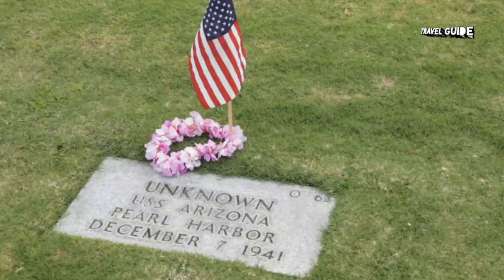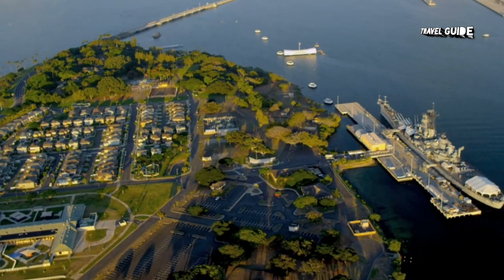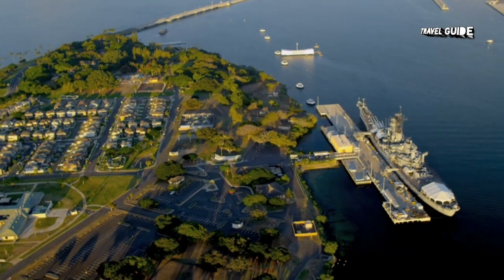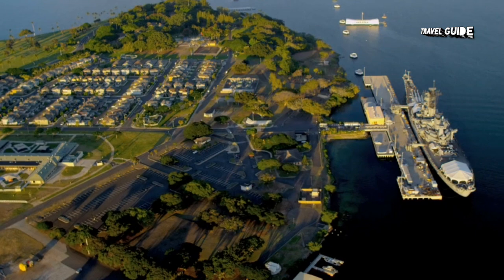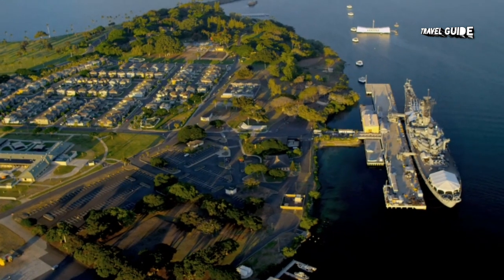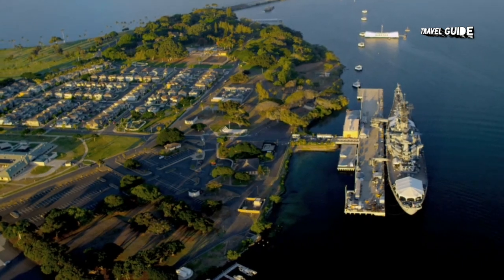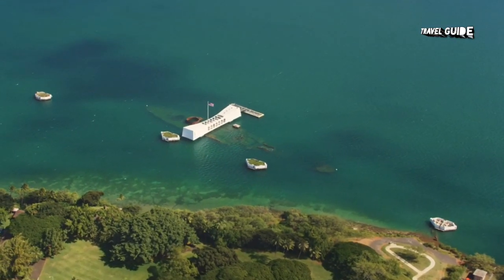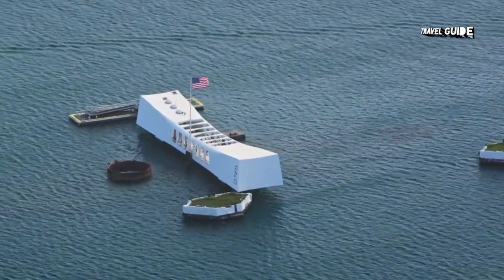5. Pearl Harbor and U.S. Arizona Memorial, Oahu. Pearl Harbor is a national historic landmark and active military base that earned its place in history for the 1941 attack, which killed 1,177 servicemen on the U.S. Arizona. The site is now home to several attractions that are part of the World War II Valor in the Pacific Monument, including the U.S. Arizona Memorial, which floats above the remains of the sunken ship, parts of which can be seen protruding from the water.